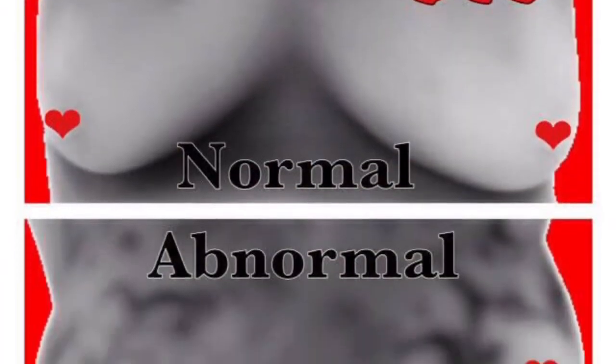Another issue we need to address is what progesterone cream actually contains — not all progesterone creams are purely progesterone. Now that more people are wanting to create a natural base, this has created a whole new can of worms in the last five years, requiring us to do more research and find high quality progesterone creams.